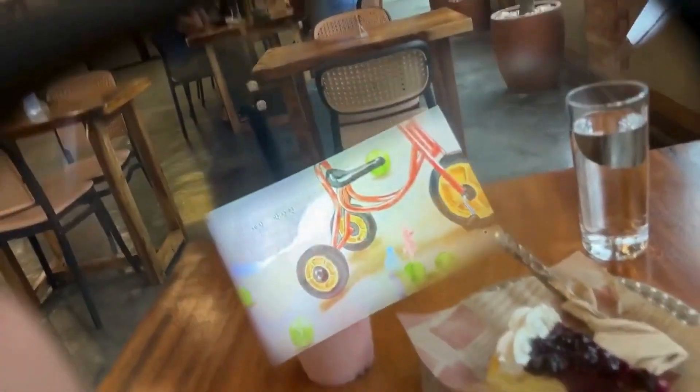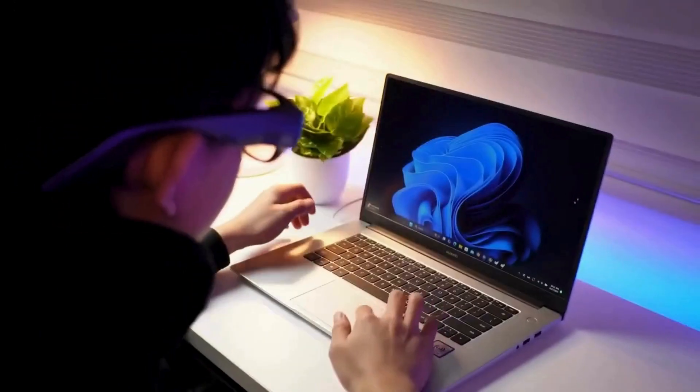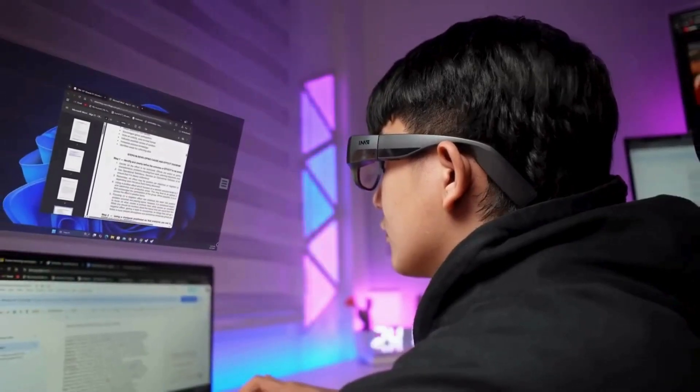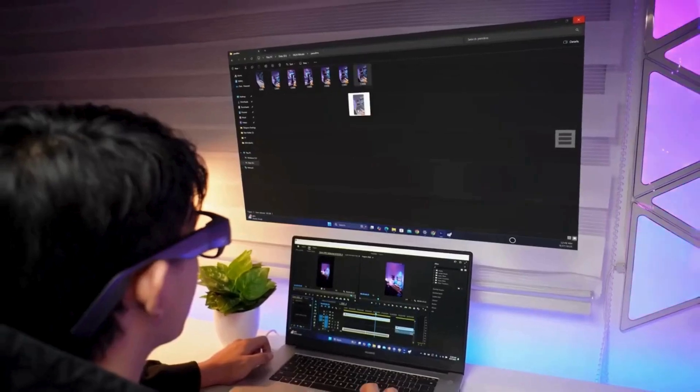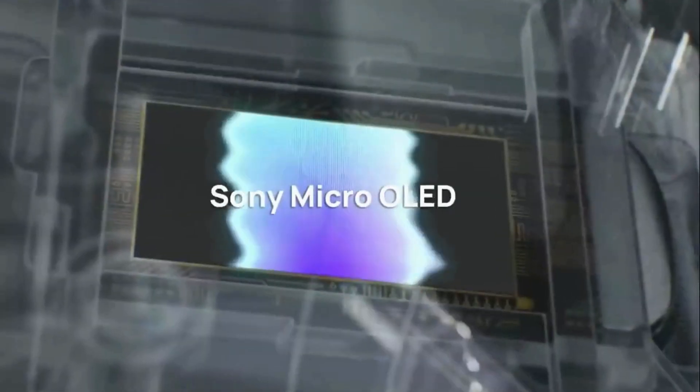If you need to get some work done on the go, connect the Inmo Air 3 to your laptop and suddenly you have a portable multi-monitor setup — editing documents, answering emails, or editing videos. It's incredibly efficient, and the privacy screen means no one can peek at your work.